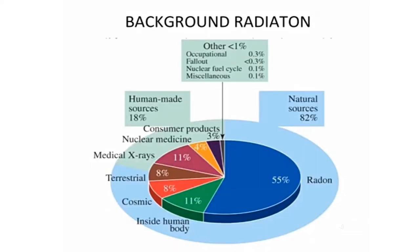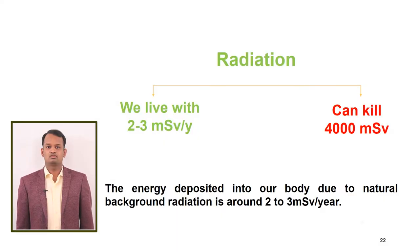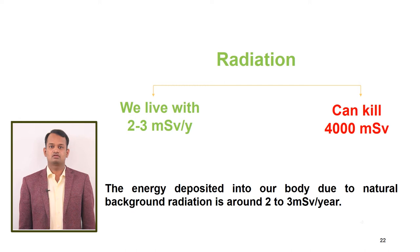Radiation is present in the environment, which is called background radiation. Around 82% of background radiation is from natural sources, with the majority from radon gas. Other natural sources include uranium, thorium, potassium elements in the earth's crust, and cosmic rays from the solar system. The remaining 18% is from manmade sources like medical x-rays and nuclear power plants. We are living with 2 to 3 mSv of background radiation. Radiation can be lethal if background radiation increases to 4000 mSv. Here, mSv is a unit of radiation.